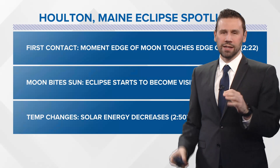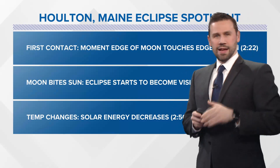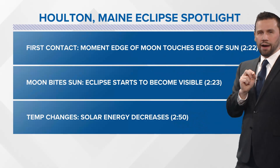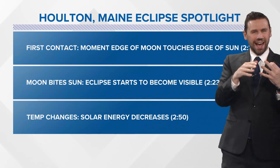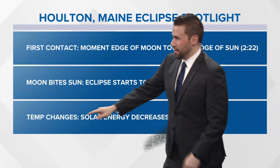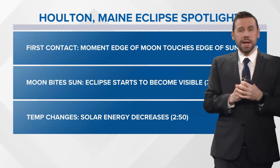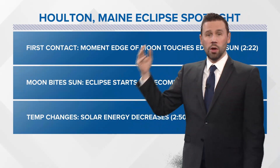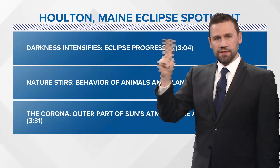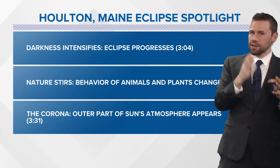I want to focus on Houlton, Maine, because that's really going to be the last stop for the eclipse in the U.S. There's something called first contact — that's the moment the edge of the moon touches the edge of the sun, at 2:22 in the afternoon. The eclipse starts to become visible at 2:23. Now as the shadow blocks things out, solar energy is going to decrease around 2:50, meaning the temperature starts to go down because we no longer have our heating source. The sun heats the ground, the ground gives off heat. Darkness intensifies; the eclipse progresses at 3:04.